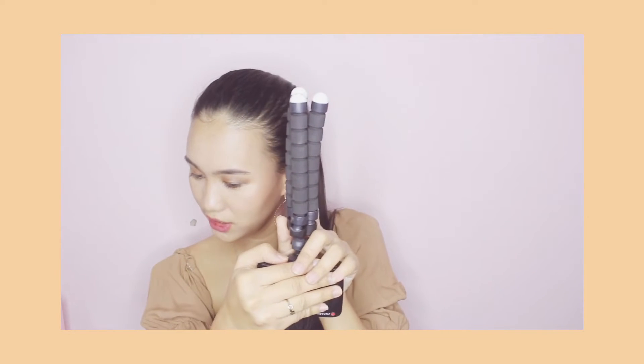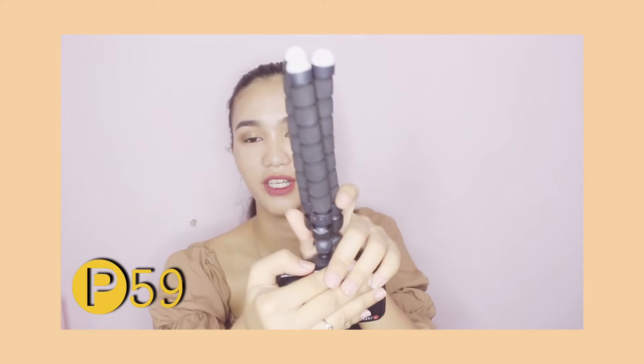And next is this small one, which I bought for only P59 pesos.